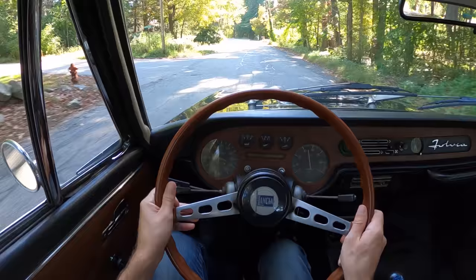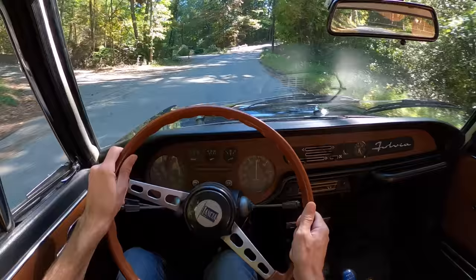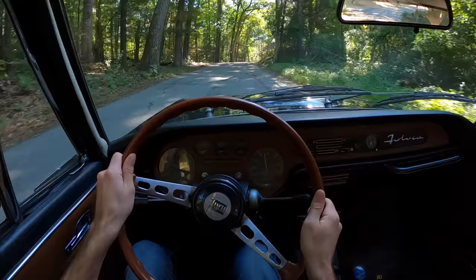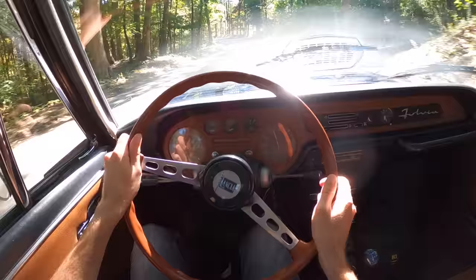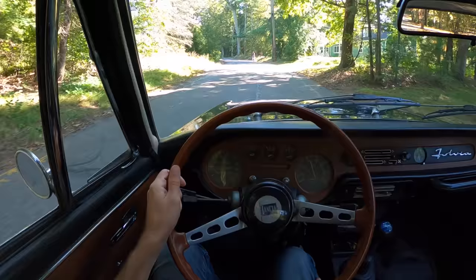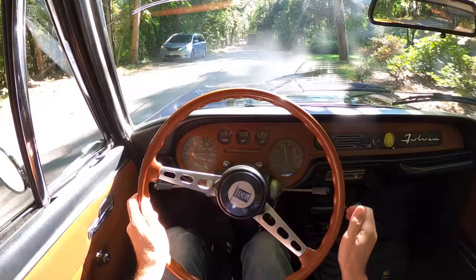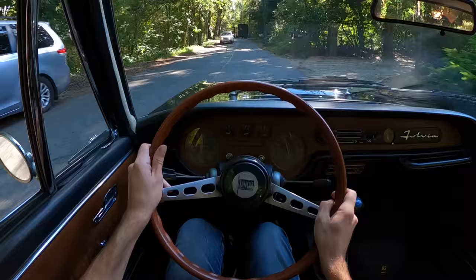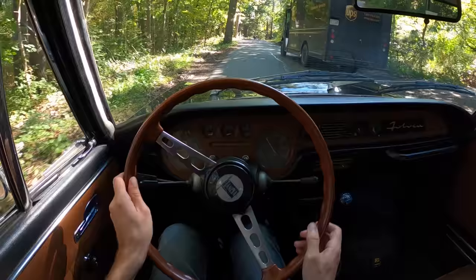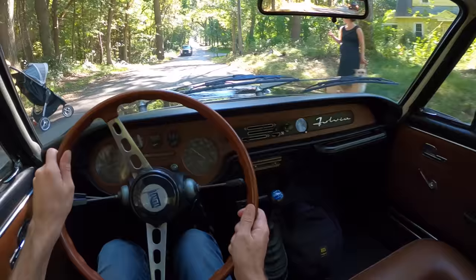The suspension really soaks everything up, even though we're on these little 14-inch wheels with a good amount of sidewall. It seems to have been built for real roads, not crazy track time — obviously not in 1972. What's also nice about the Series 2 is you got improved brakes with bigger calipers, helping bring this thing down in a good hurry. It's not scary to drive like some cars from the 60s or 70s — this is very natural and easy. Everybody always says they want an Italian V12 — well, what about an Italian V4?